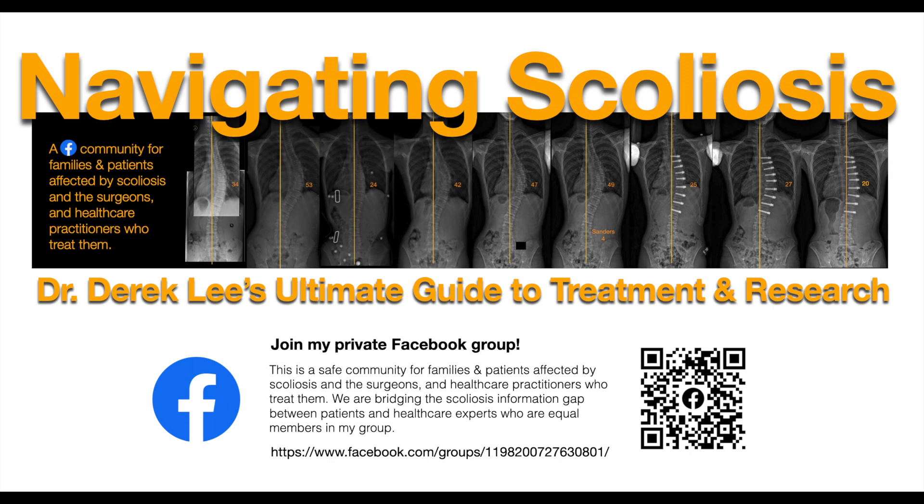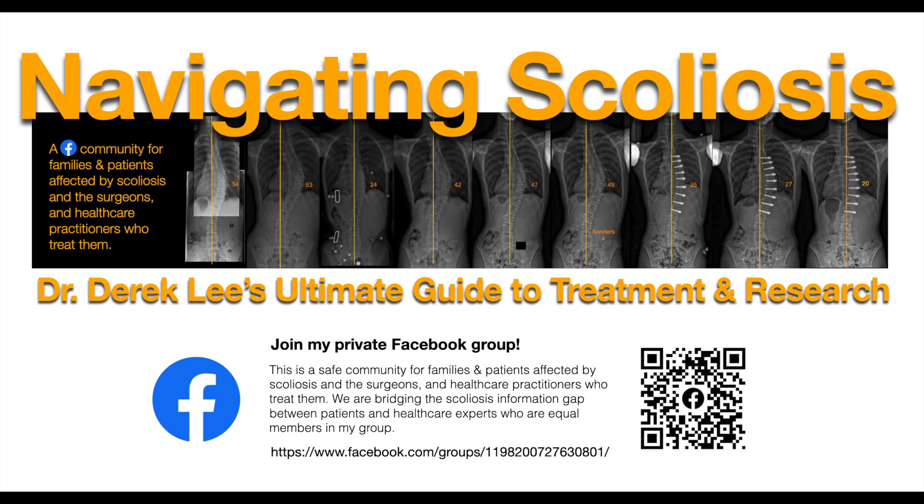Thank you very much, Dr. Demoroy. We'll end today's session on the Lyon method of physiotherapy-specific scoliosis exercises. Thank you so much for presenting the history and evolution of the Lyon method — I really appreciate how you look at posture and its evolution as a child grows over time, and how that's linked to the mechanical correction of the Lyon method as well. Thank you, sir.